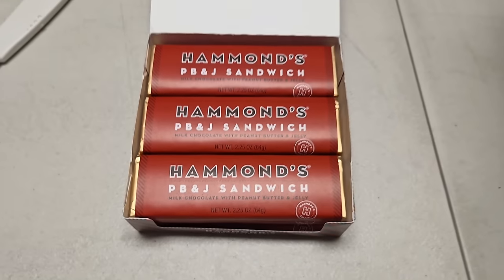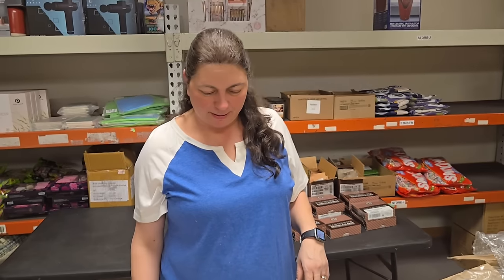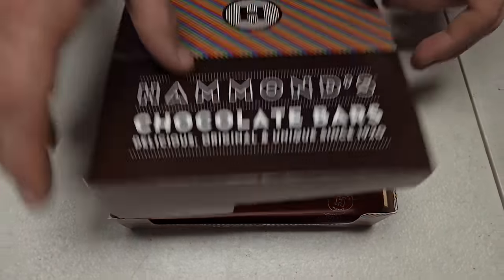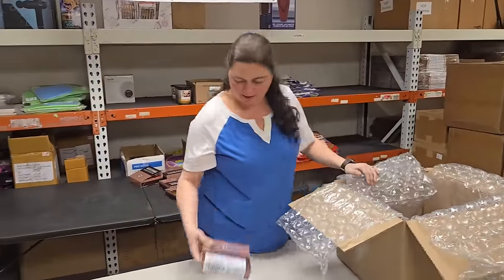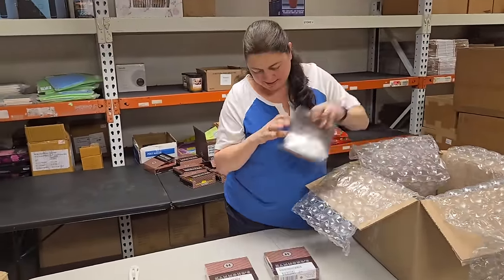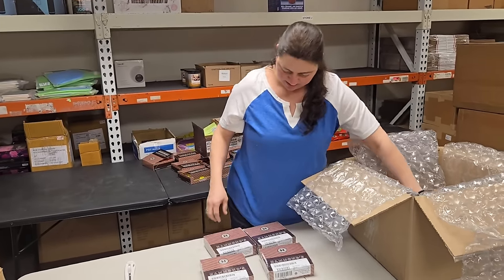PB&J sandwich — milk chocolate with peanut butter and jelly. Who needs to make a sandwich? We have the candy bar. I don't know what would be healthier for you — the candy bar or a peanut butter and jelly sandwich. That is a good question. The candy bar doesn't have the bread.